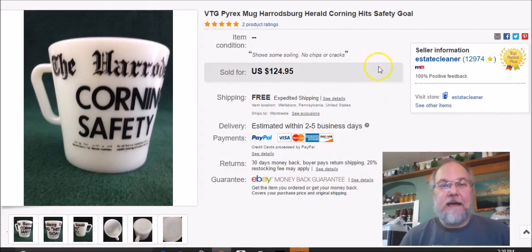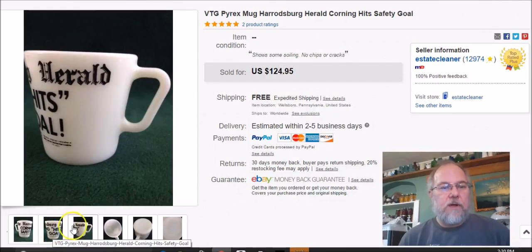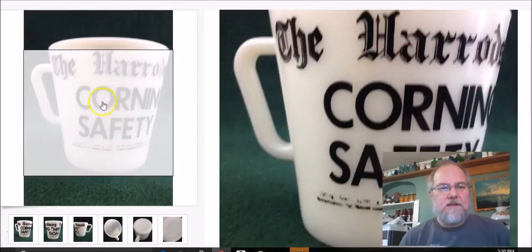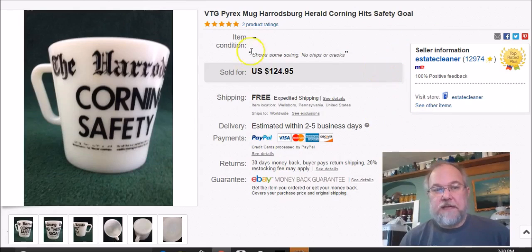This is a regular Corning Pyrex milk glass mug that says 'Harrodsburg Herald — Corning hits safety goal' on it. I looked up the Harrodsburg Herald and couldn't find anything — I think it was just a short promotional run, maybe a giveaway for Corning employees. It's the only one I've ever seen. I paid 79 cents at Goodwill, listed it for $125 on January 19th, sold it January 25th, and got $65 free shipping. Really happy with that sale.